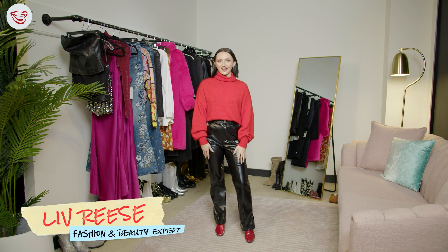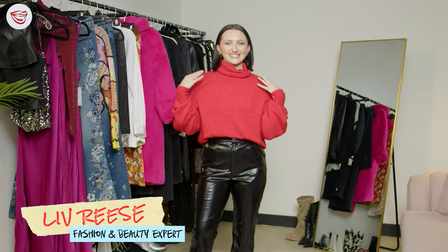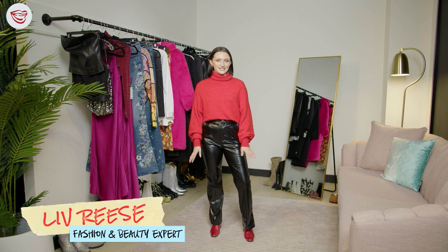Hi everyone, my name is Liv and today I'm going to be showing you how to implement modern disco into your wardrobe. We're going to style four modern disco looks to give you some inspiration. What comes to mind when I think of disco is bright colors, fun patterns, sequins, platforms, bell bottoms. I have a lot to show you so let's get started.